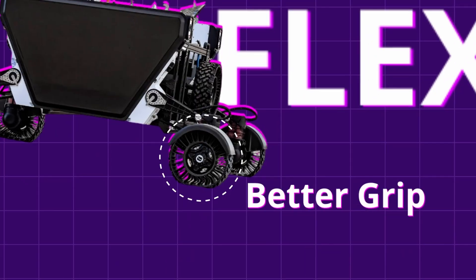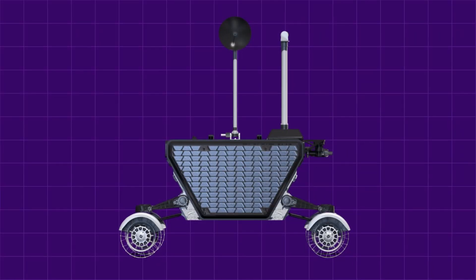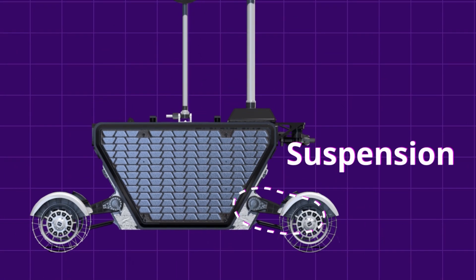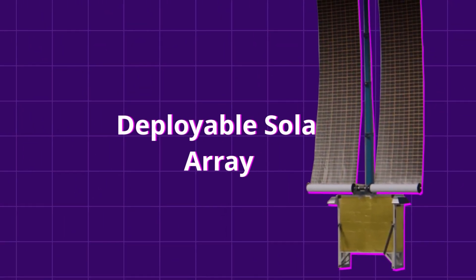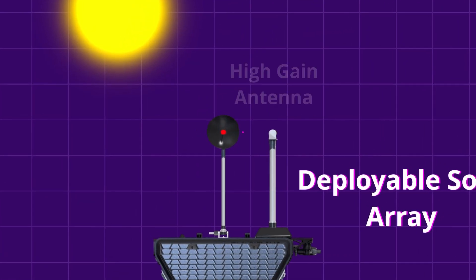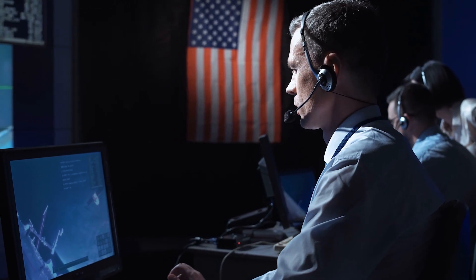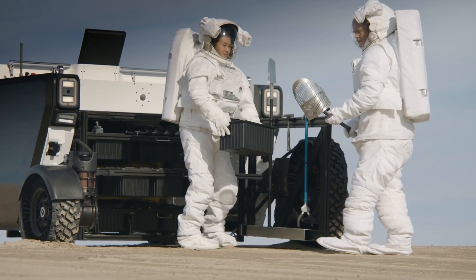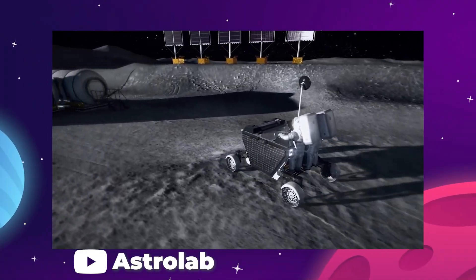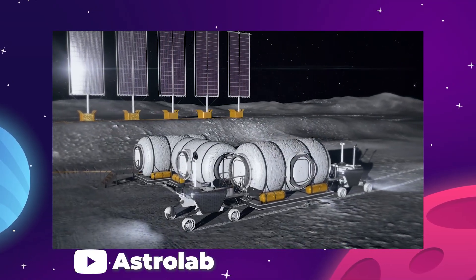It has flexible wheels to allow for better grip in soft soils like the type covering the moon and a lot of Mars, and an adjustable suspension to allow for picking up cargo and driving over rocky terrain. It's got a deployable solar array that can adjust automatically while driving to keep pointed at the sun, and a high-gain antenna to maintain a high-quality connection with the ground team on Earth. But the crew interfaces, the standing areas, and the onboard controls are also removable, pointing to the extra feature that makes the Flex rover incredibly adaptable.